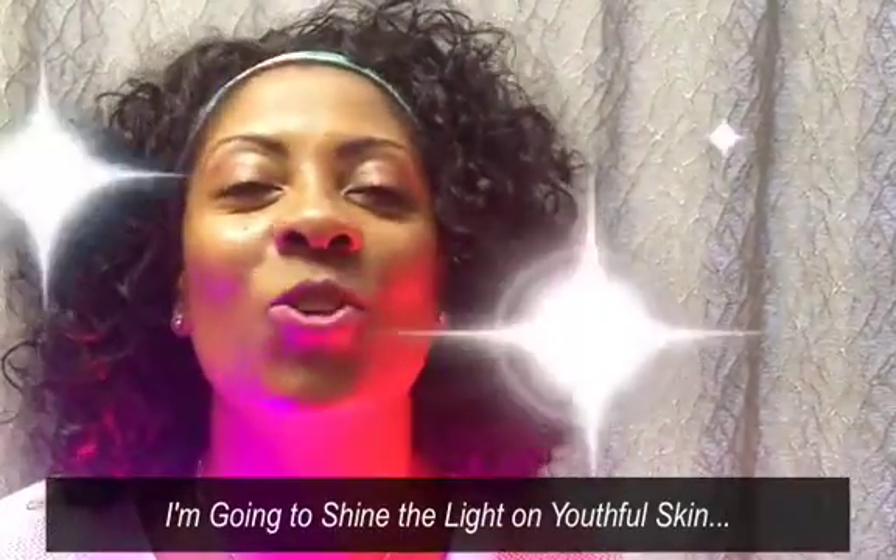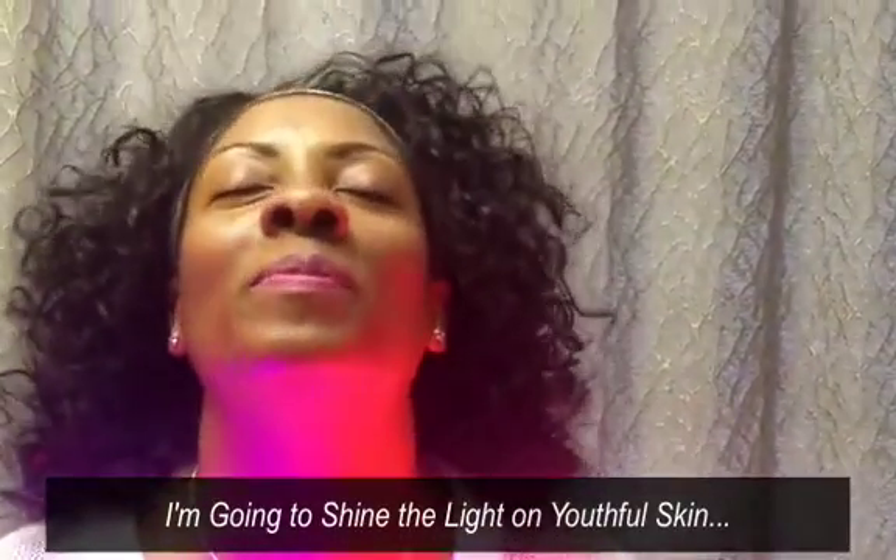I'm going to shine the light on youthful skin. Hi, this is Angela from Chic Skin Care Studio in Scottsdale, Arizona. It's September 2016 and I'm talking to you about some new treatments. Stick around to the end of the video because I've got a great special to go along with some new treatments that I'm offering here at the studio.